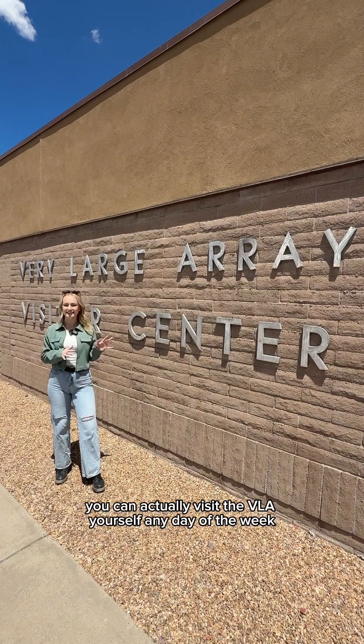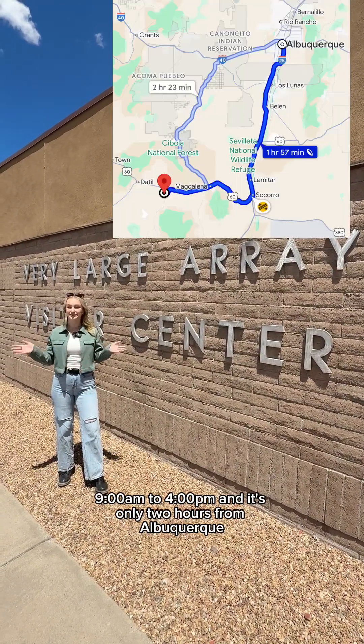You can actually visit the VLA yourself any day of the week, 9 a.m. to 4 p.m., and it's only two hours from Albuquerque.